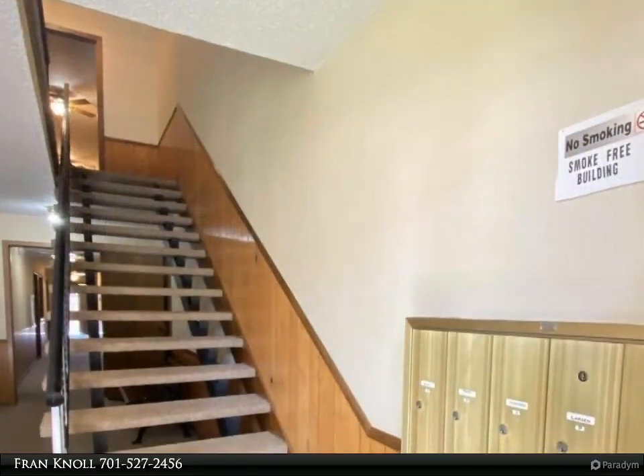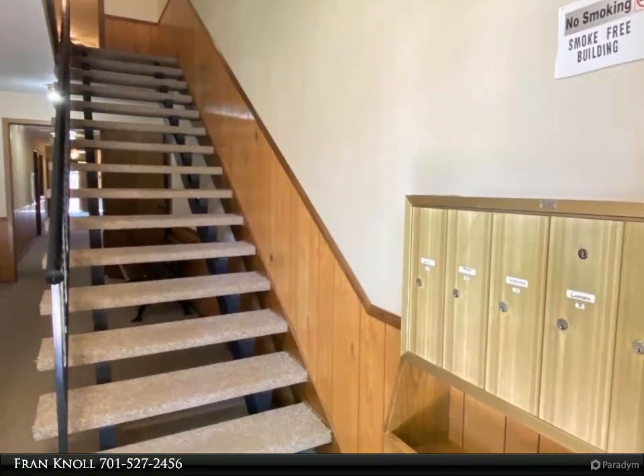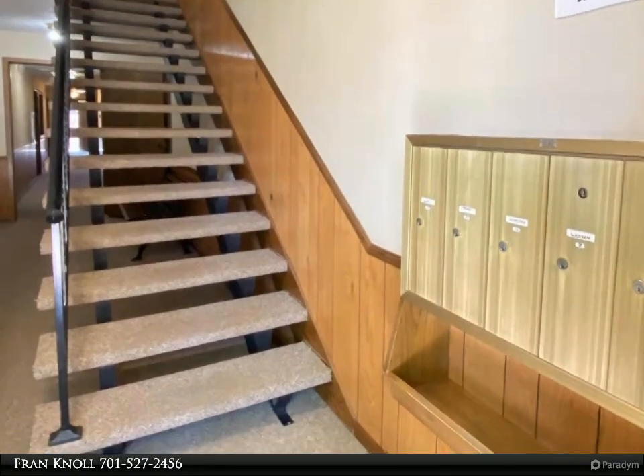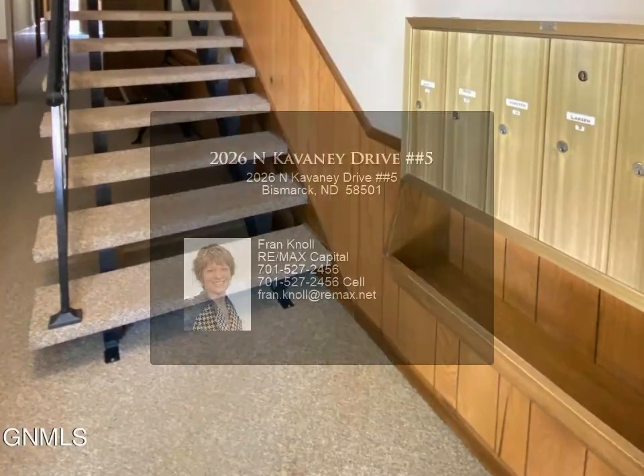The kitchen offers lots of cabinetry and counter space. A community room on the main level is available to all homeowners to use for get-togethers with friends and family. The elevator is just down the hall from the unit.